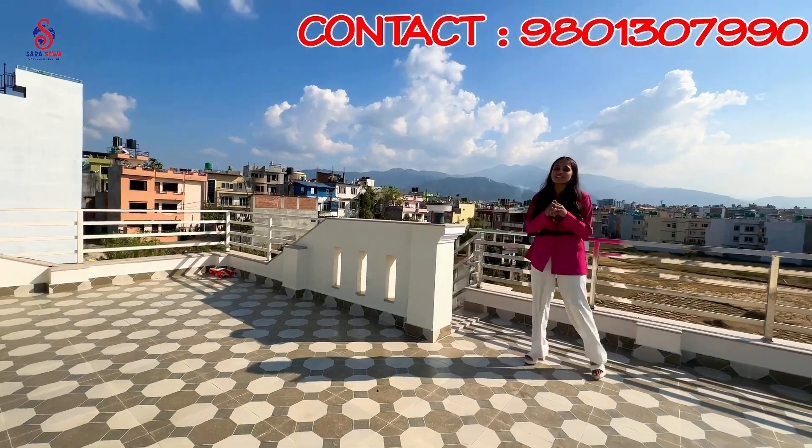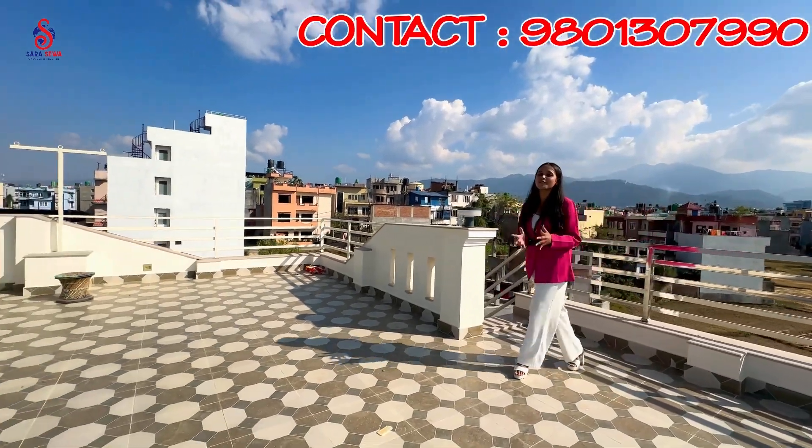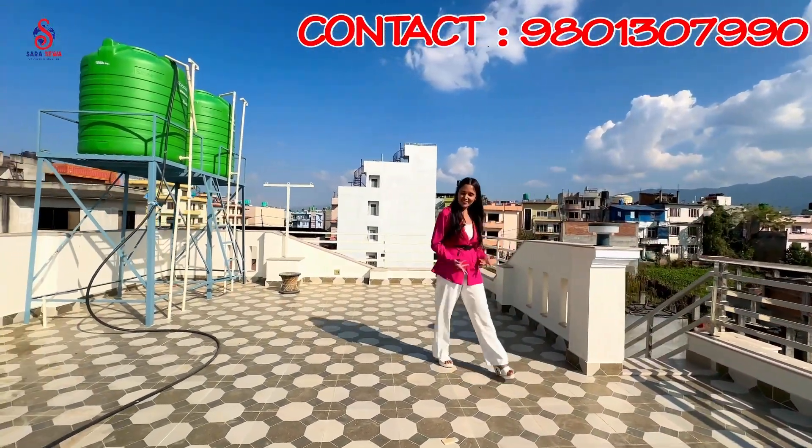We have to contact the Sara Seva team for more information about this property.